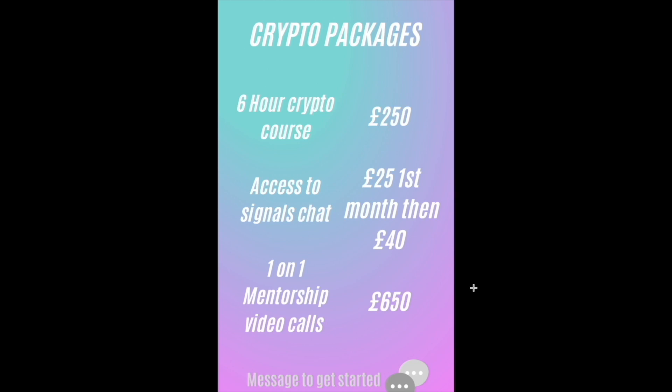I also paid over two thousand dollars for a two-hour lesson with my mentor, so what you're getting for this price is phenomenal. You also get the six-hour crypto course included, as well as the signals chat until the top of the bull market. The signals chat is basically a group where I post what I'm personally doing, my thoughts on the market, daily chart updates, and where I'm buying, selling, or looking to accumulate. That's 25 pounds for your first month and 40 pounds onwards.